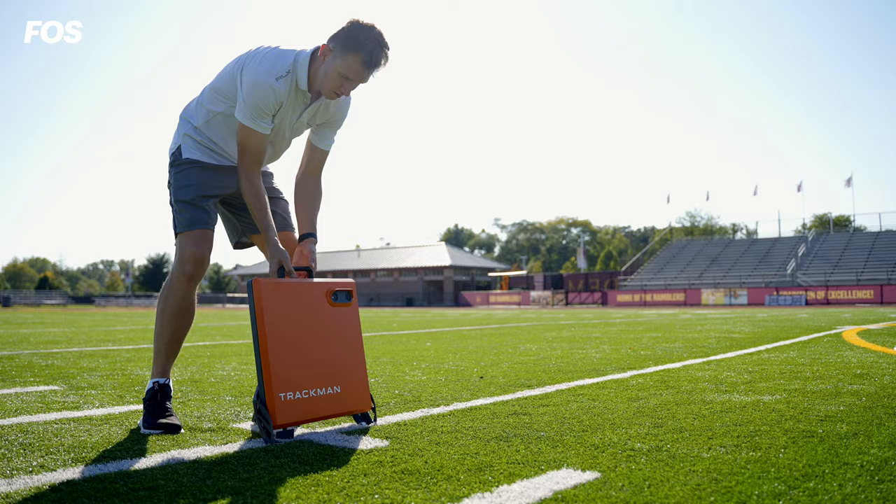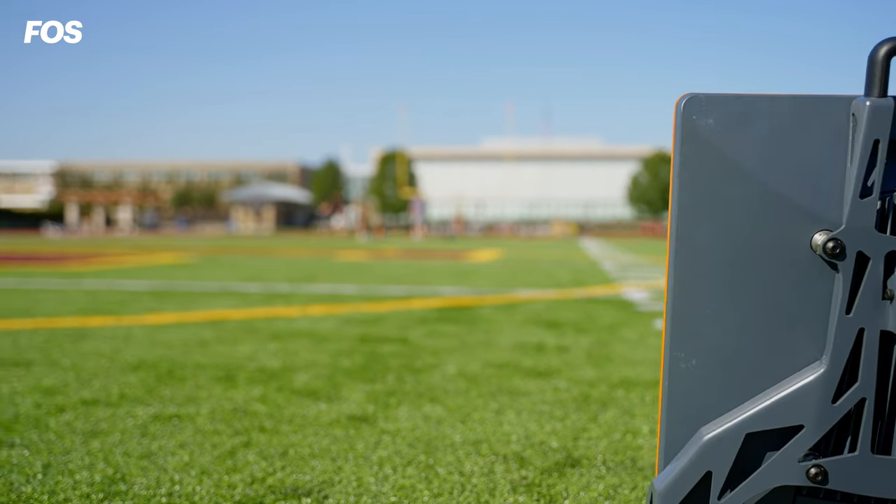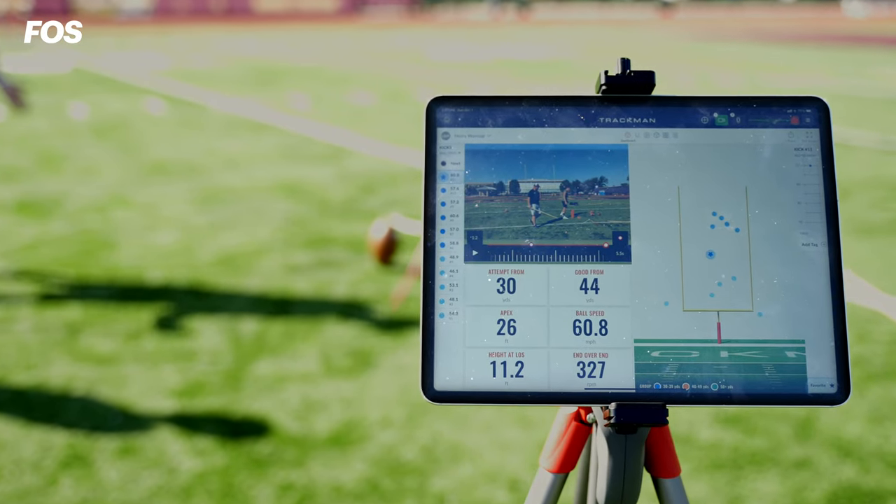Today on the field we have the Trackman, sitting 70 yards from the goal post. The device sends out a signal that reflects off the moving object — the ball — and from that we can measure the speed, the height, the rotation, everything.